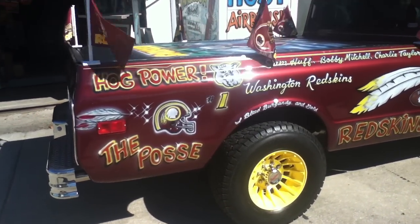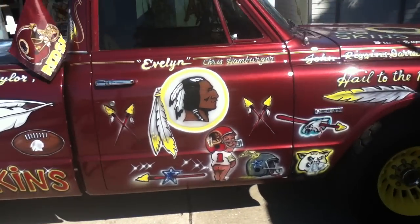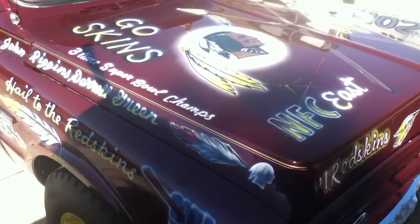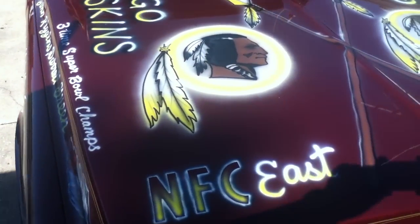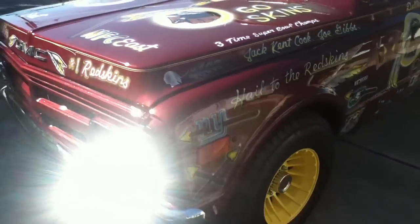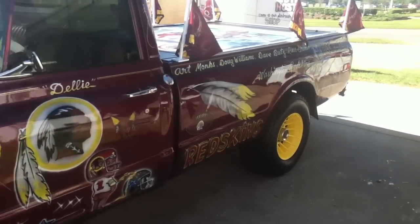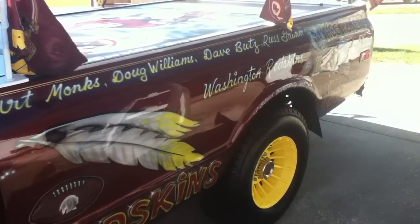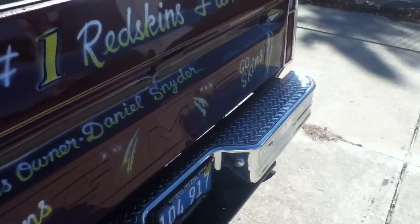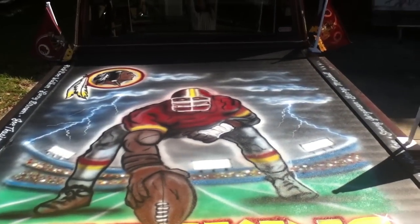Here's a truck that I've been airbrushing on for almost four years. Odile is a Washington Redskins fan, and over a period of four years he's come and had all the airbrushing done on his 1970 GMC pickup truck. Today we just got done doing the top of this bed here.